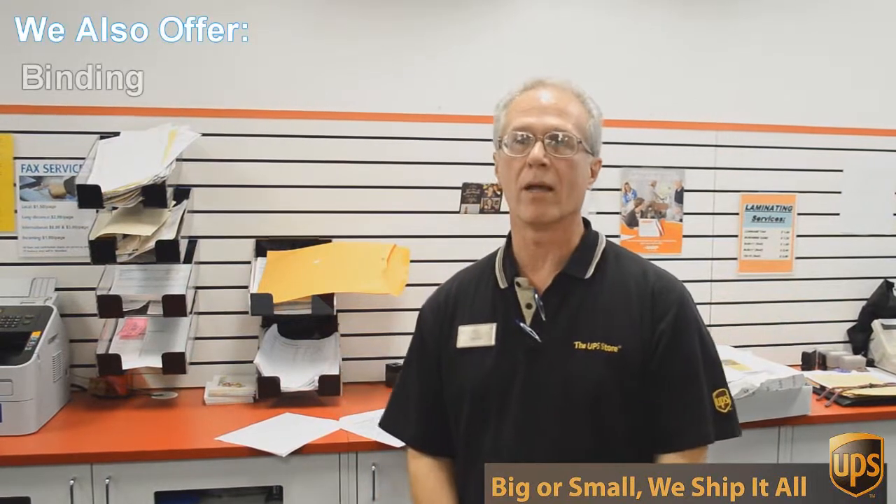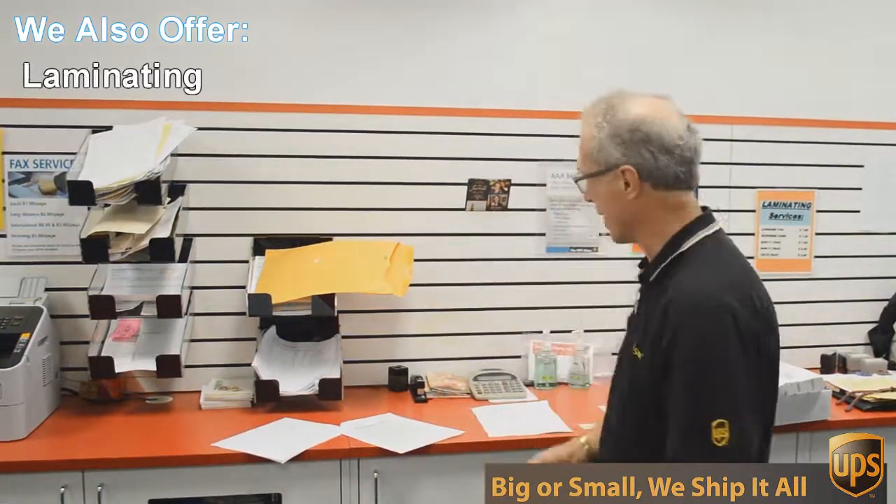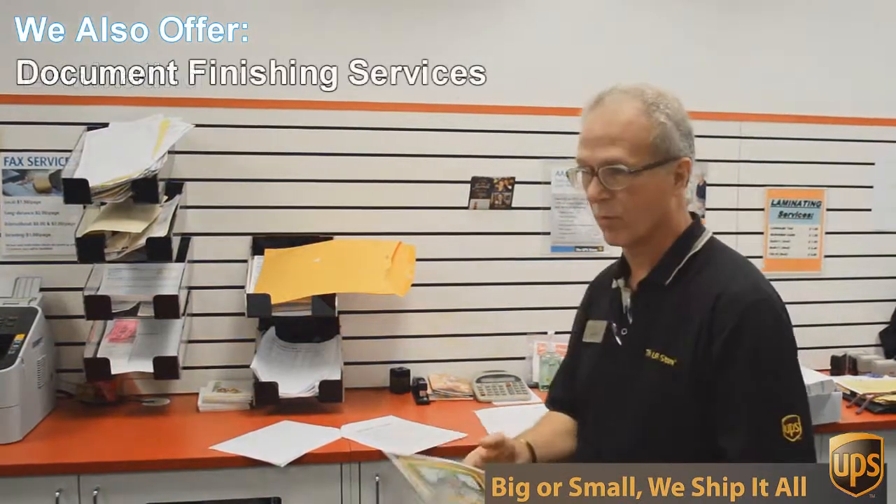Well, besides mailbox, shipping and packing, we do a lot of other things here at the UPS Store. One of those things is copying and printing — we do black and white and color copies and printing. An example of that would be this flyer here that we're doing today.